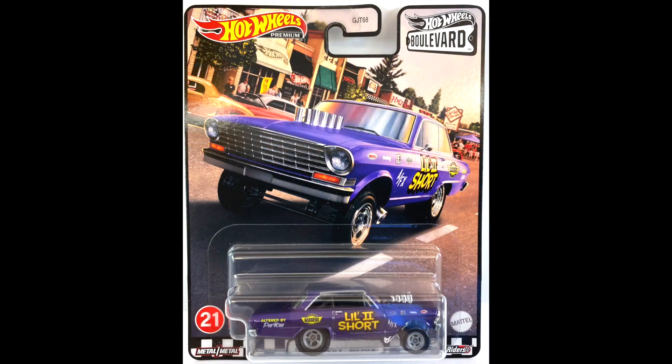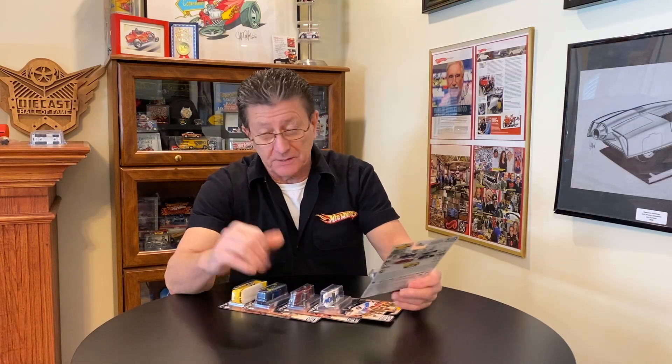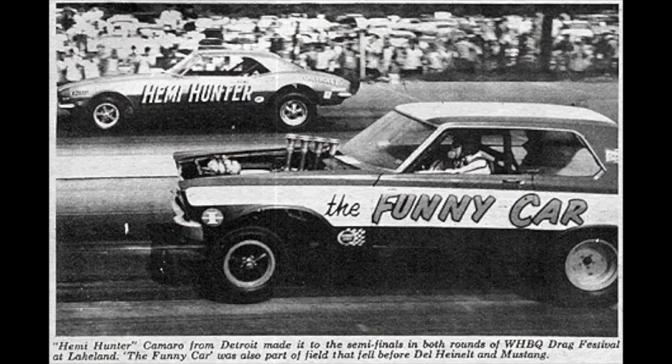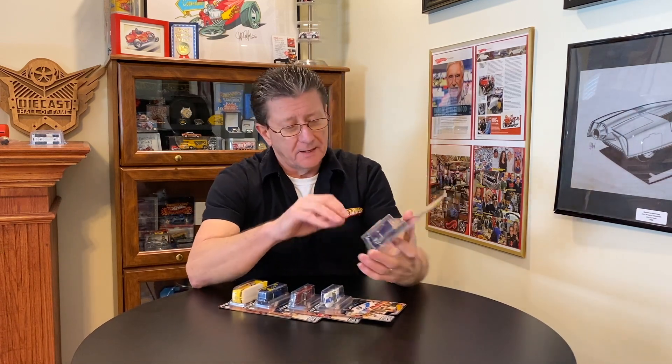Number 21 is the '63 Chevy Nova, done as a factory experimental car — the AFX cars, as they call them. That was the classification back in the day when the funny cars first came out. These were steel body cars with an altered wheelbase on them, and they looked funny so they were called funny cars. One thing led to another and they ended up with tube chassis cars and fiberglass bodies, but the AFX cars were the original funny cars.